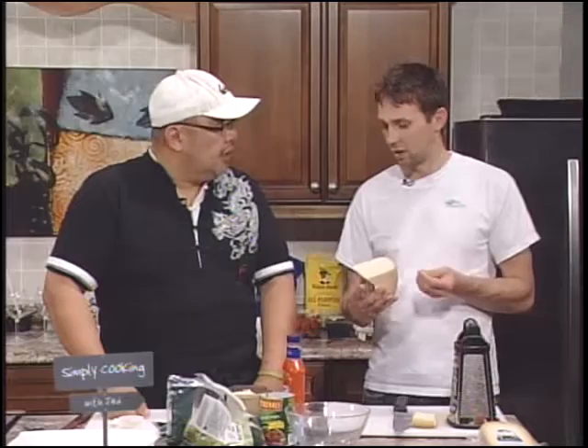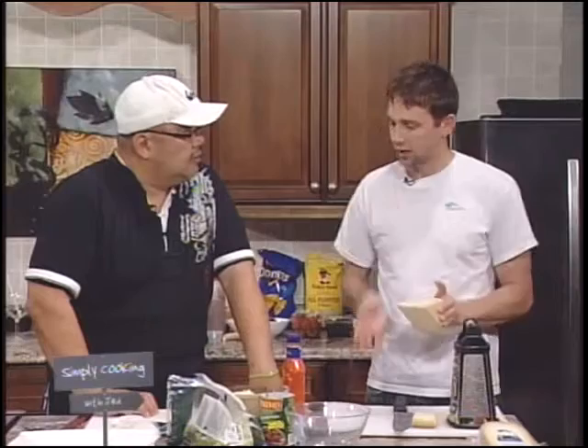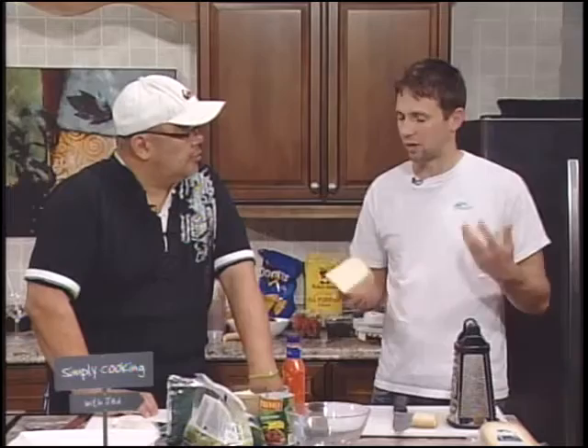For shredding cheese, the rind can tend to be a little bit drier because it's been on the outside of the cheese sitting there for about eight months. So I would typically shave it off when I'm grating. But if you're just eating it with crackers, you can eat it — it's kind of a personal choice, half the people do and half don't.